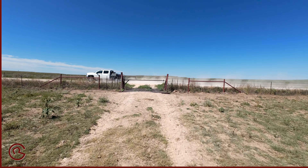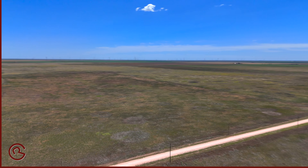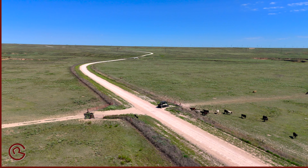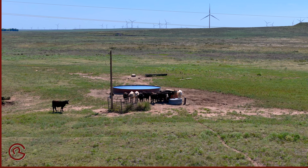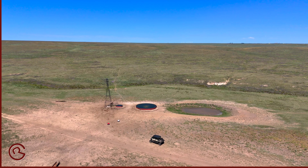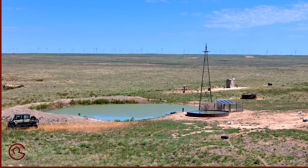The Witter Ranch has great access with a county-maintained road through the middle. With excellent watering locations and gorgeous views, your cattle will enjoy the draws and surrounding Frisco Creek to provide the perfect winter protection.